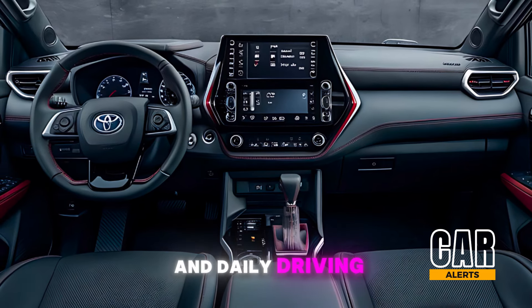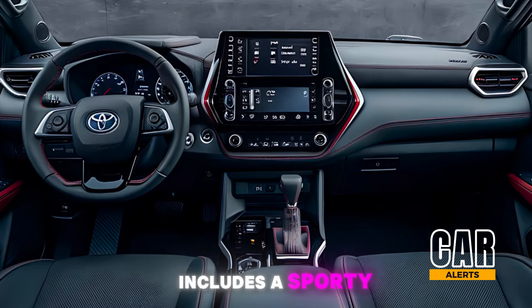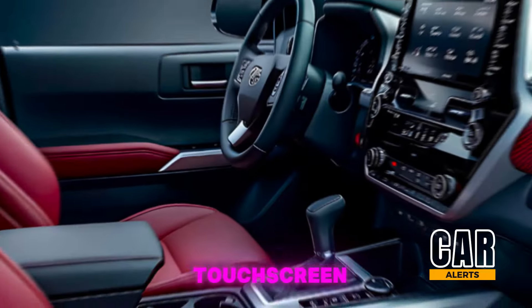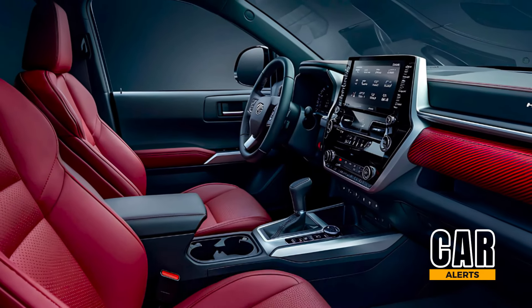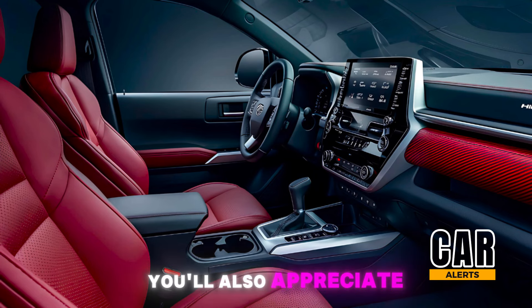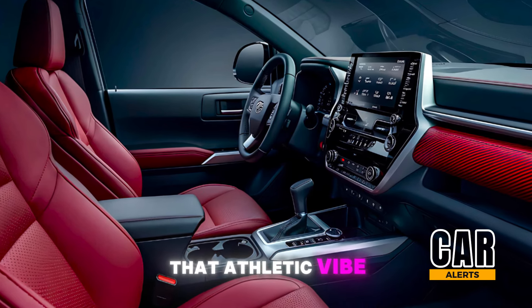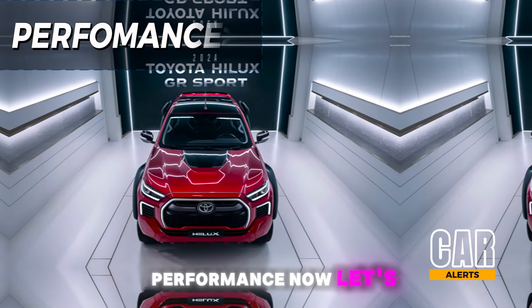The driver-focused cockpit includes a sporty steering wheel with paddle shifters, an eight-inch touchscreen infotainment system with Apple CarPlay and Android Auto, and a crisp digital instrument cluster. You'll also appreciate the aluminum sports pedals, giving the Hilux that athletic vibe even when you're behind the wheel.